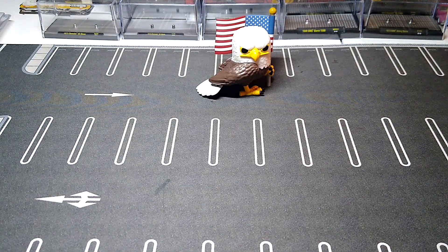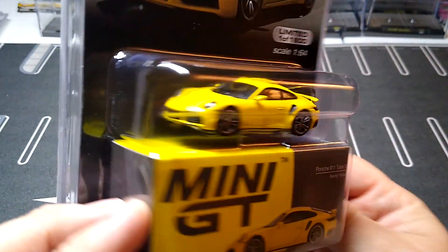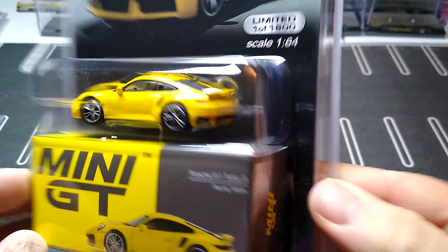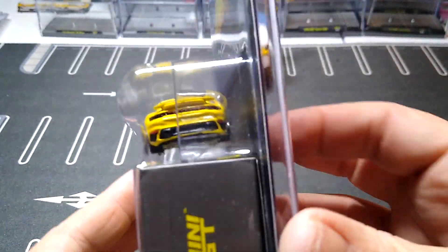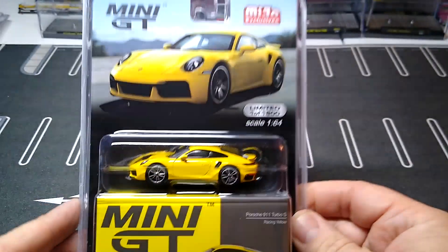Then I got this Mini GT — they had it for a good price as well: Porsche 911 Turbo S in yellow, newest color variation of this one. So I snagged that one. Very cool, cannot wait to open this and add it to the Porsche collection and the Mini GTs. It's gonna be sweet.